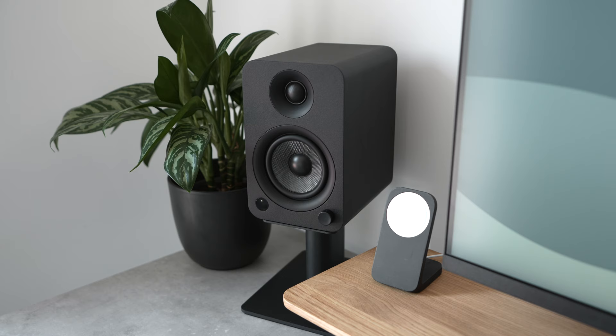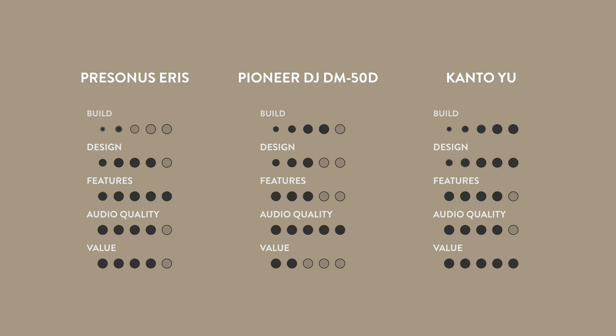With this in mind, it probably comes as no surprise that the Kantos are my overall winner. They scored consistently high across each criteria and have definitely earned a place on my desk setup. I hope you enjoyed this video — if you want to check out any of the speakers for yourself, there are links in the description below as well as links to everything else on my desk. Thanks for watching, see you next time.